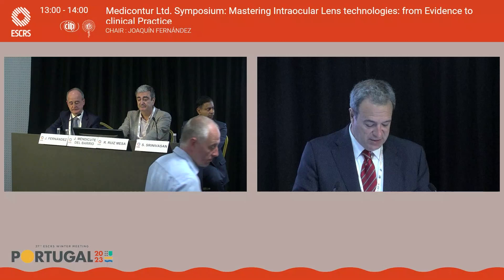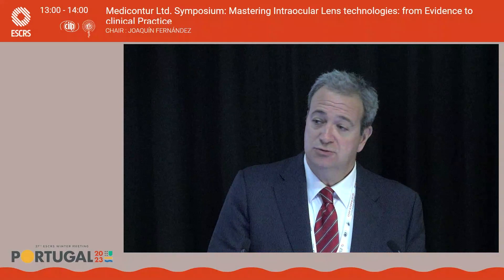Any other comments? Well, we have finished the time of the symposium. Thank you very much for your attendance, and I hope to see you here again next year. Thank you very much.